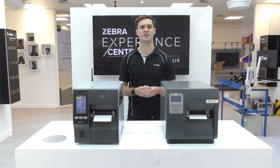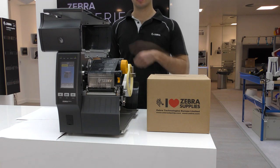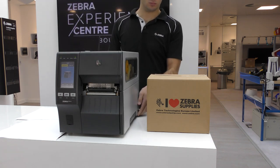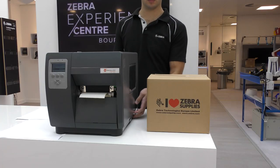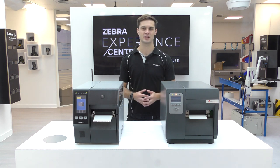The ZT411 has a bifold door which allows the printer to be opened for loading with little to no empty space needed next to the printer. This is ideal for applications where space is at a premium. The i-Class only has a sheet metal door with a window, meaning more space is needed to open and load the printer.